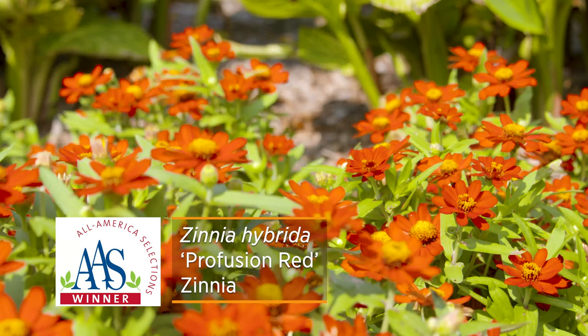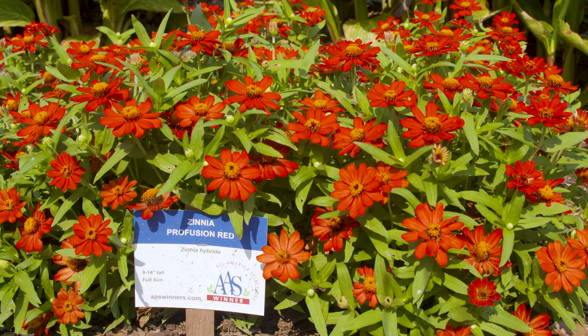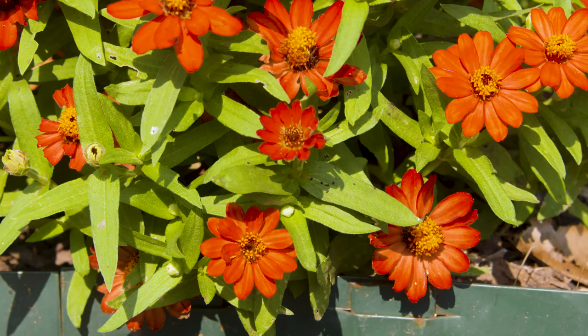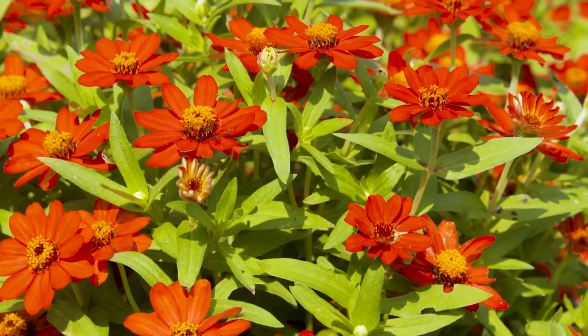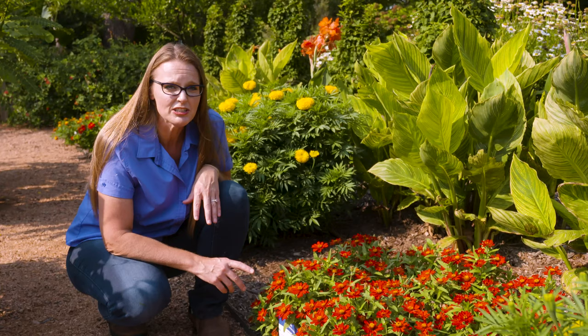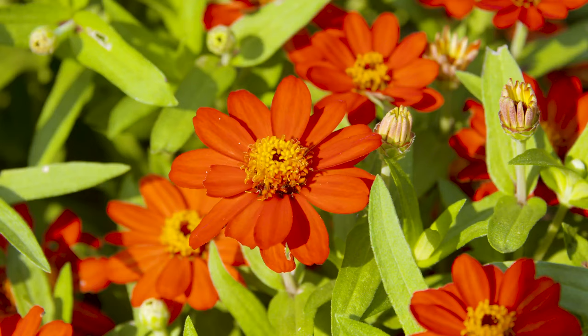This is a Zinnia Profusion Red zinnia. This particular one is a cross between Zinnia elegans and Zinnia angustifolia. That cross combines the best of both types, meaning you have a more sturdy, stout, compact plant that is also more disease resistant. In fact, it holds up really well to humidity, which zinnias often don't like because of powdery mildew. It's also noted for its exceptional red color that does not fade, even in the heat of summer. You can see we still have great color.